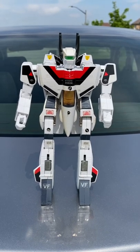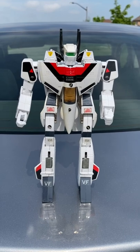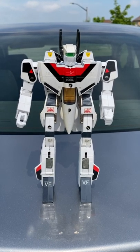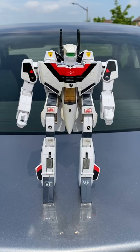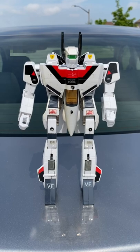Hey guys, here's a quick look at one of the Robotech figures that I picked up from a garage sale this morning. What's really cool and special about this one as a Transformers fan is that it's the precursor to what would eventually become G1 Jetfire, which was released by Hasbro under the Transformers branding back in 1985.